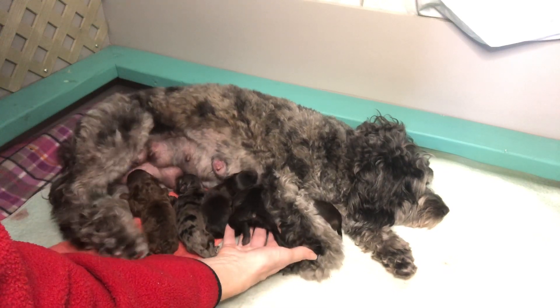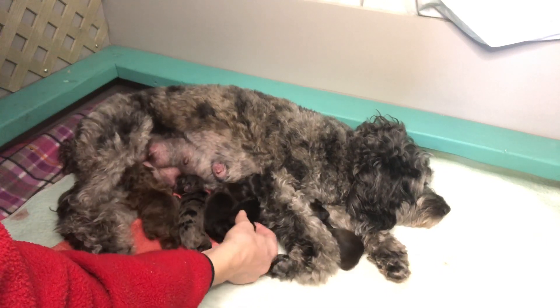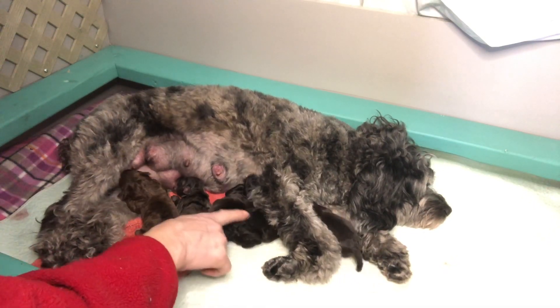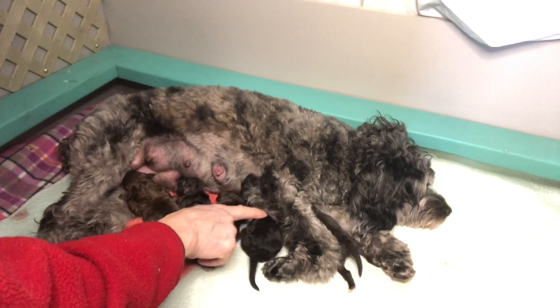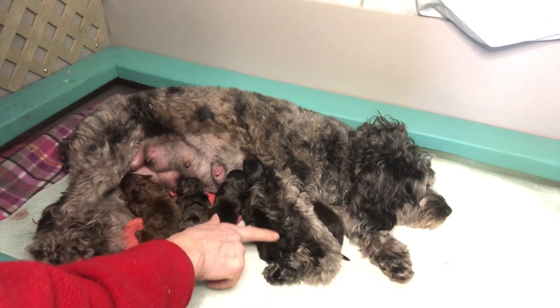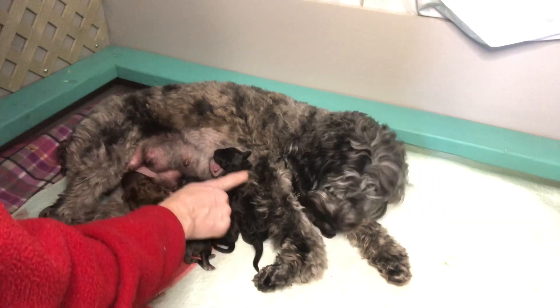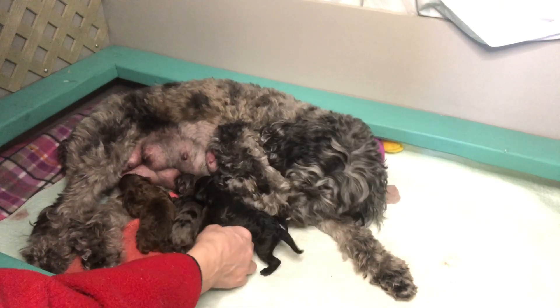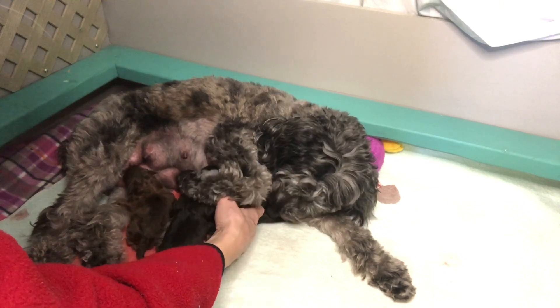Volt is the last born — he's pretty black, he's the darkest, but he's got a lot of curls. His fur is curly already; he's gonna be a curly boy. And then there's Violet and Vinnie — the other two.